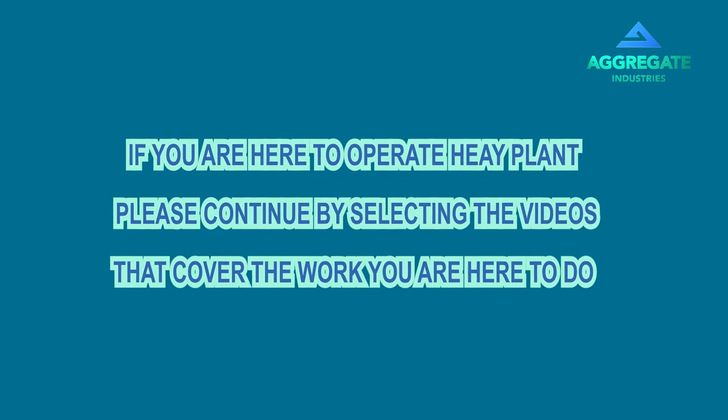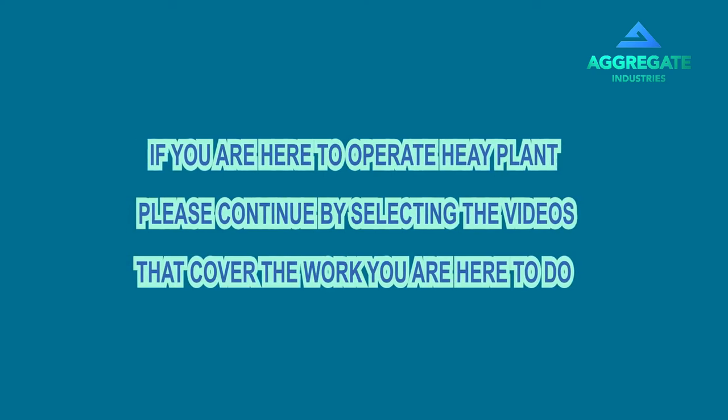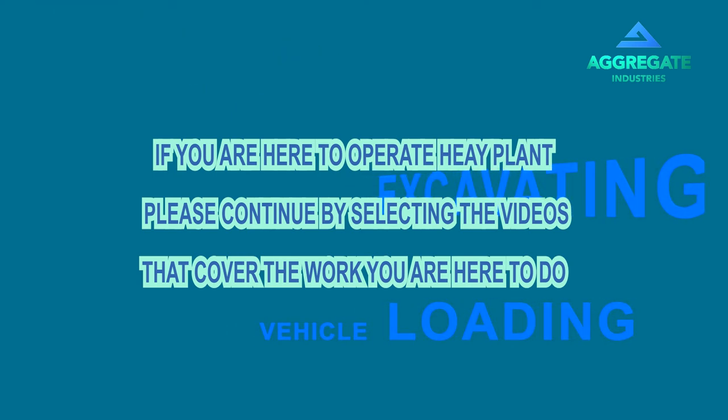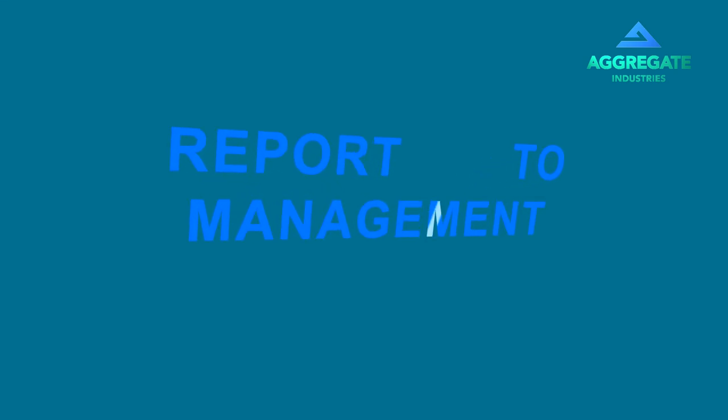If you're here to operate heavy plant or machinery, please continue by watching whichever safety video relates to the work you're here to do. Otherwise, please complete the multiple choice test for general visitor and report back to site management at reception to complete your in-person induction and be supplied with all relevant safety equipment and information.